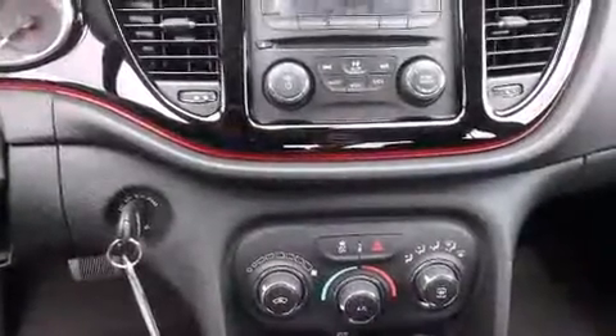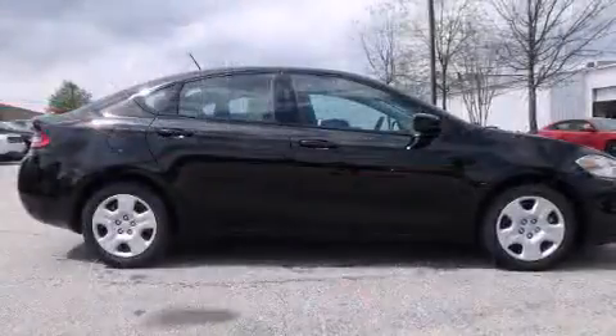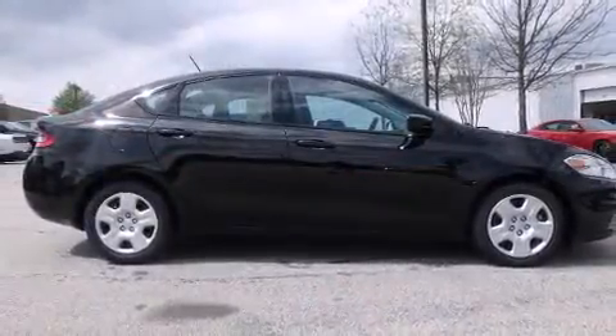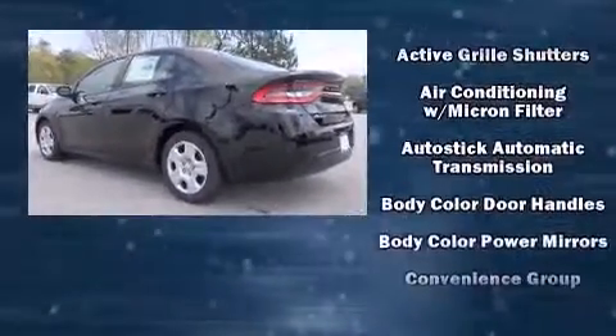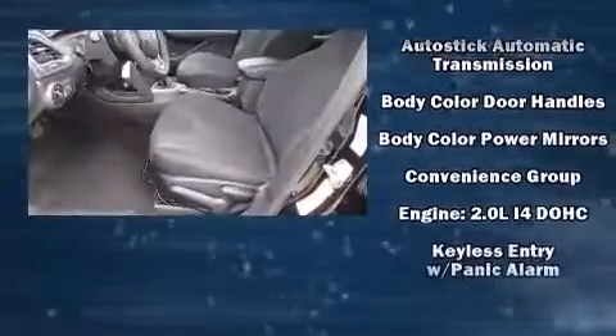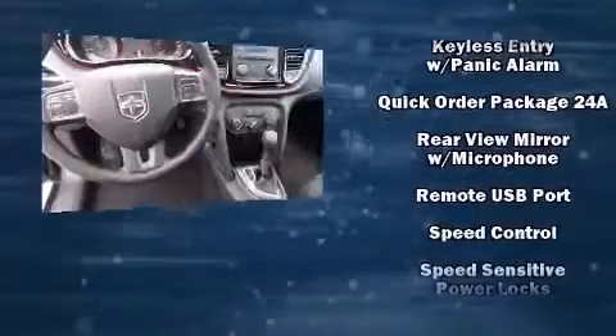Dodge also prioritized safety and security with features such as dual front impact airbags, front and rear side impact airbags, traction control, brake assist, anti-whiplash front head restraints, a panic alarm, and four-wheel disc brakes with ABS.